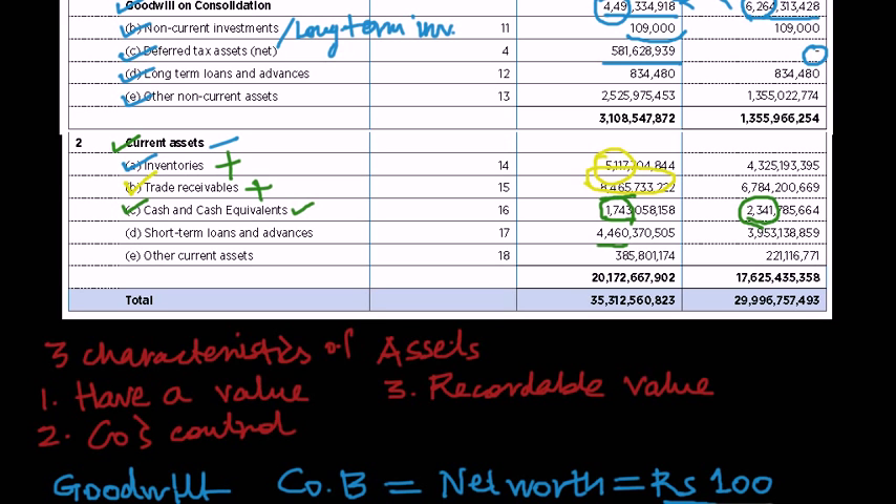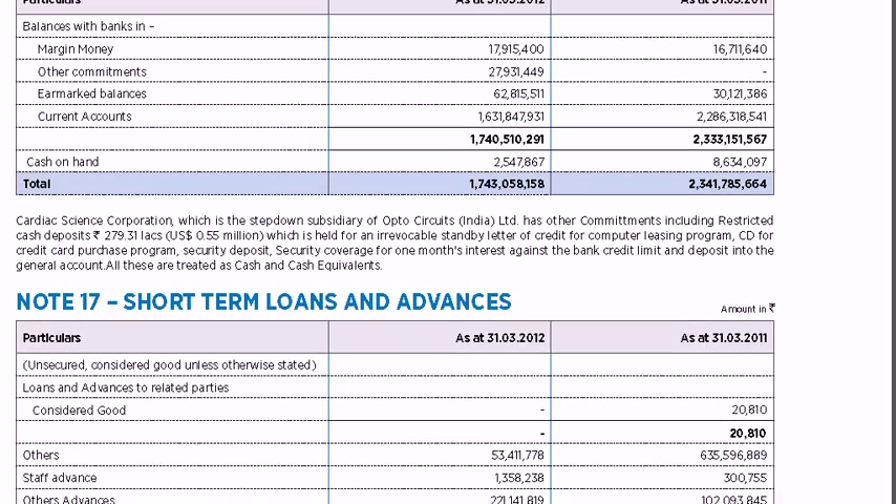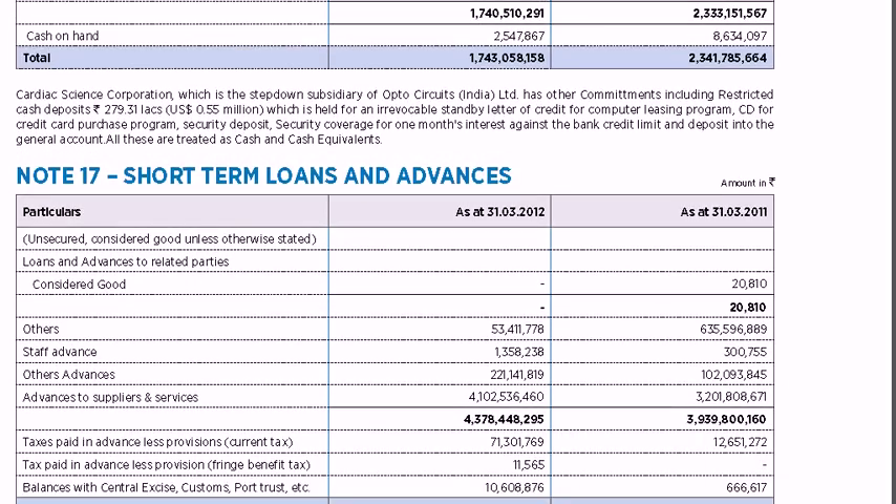Moving to short-term loans and advances: Schedule 17 shows these include loans to related parties, staff advances, advances to suppliers, and taxes paid in advance such as balances with central excise and customs departments. These are all money the company has paid in advance and expects to receive back in less than one year, hence classified as short-term loans and advances.